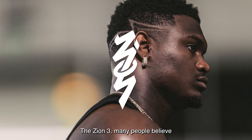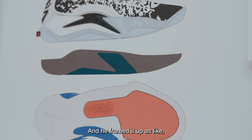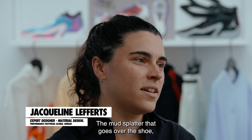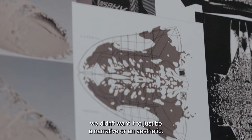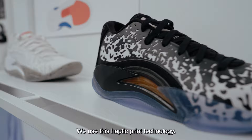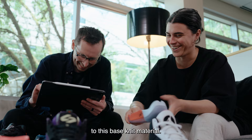Zion 3 — many people believe he was an overnight sensation. But he reminded us that he didn't get this overnight. He framed it as: I had to get it out of the mud. The mud splatter that goes over the shoe — we didn't want it to just be a narrative or an aesthetic. We use haptic print technology, and the print adds an incredible amount of strength to the base knit material.